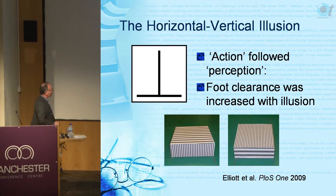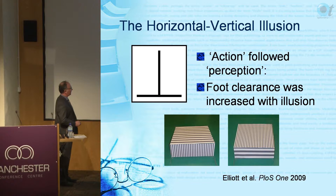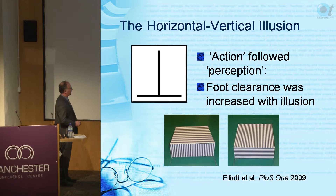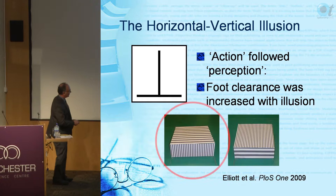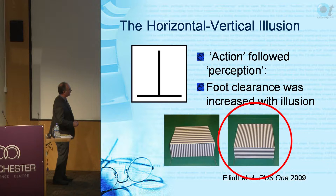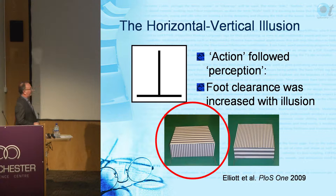We did an experiment putting gratings on the top of steps, varying the spatial frequency using sine-wave gratings. We did find it works - one step looks bigger than the other even though they're the same size, and people lifted their foot higher to go over the step that appeared larger.